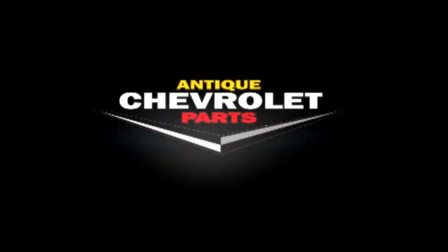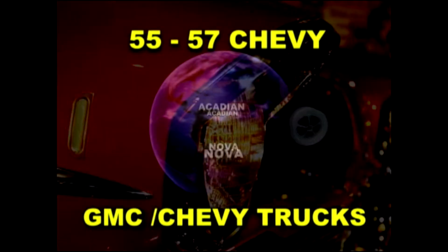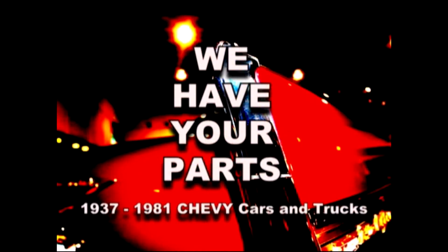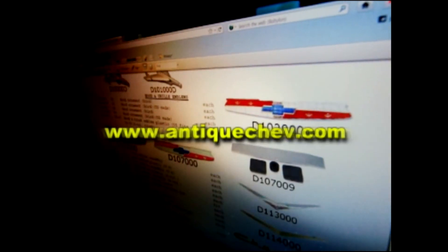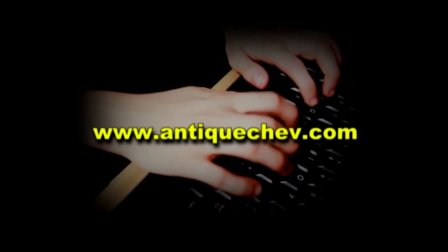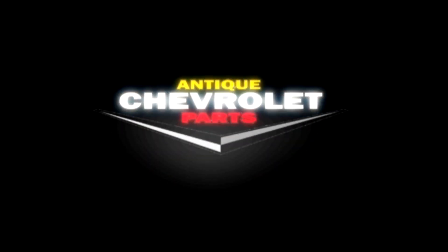Turn back the hands of time with Antique Chevrolet Parts. Since 1971, we've been sourcing parts from around the world to help you restore and maintain antique Chevys. Nose to tail fins, we have your parts. Call us toll free at 1-866-767-2787 — get help from a real person — or go to AntiqueChev.com, download a catalog, order online, delivered to your front door. Antique Chev, helping you turn back the hands of time.